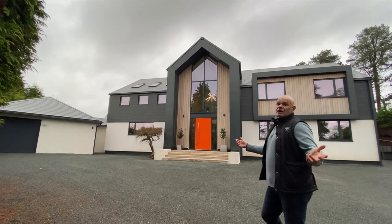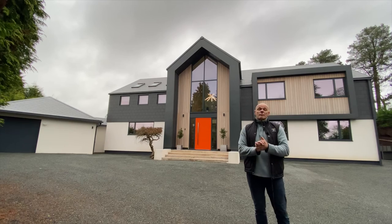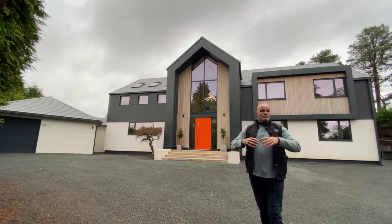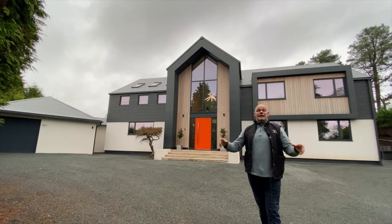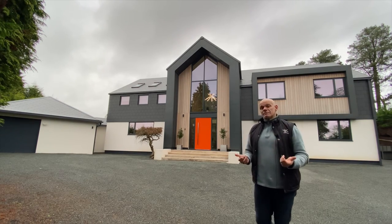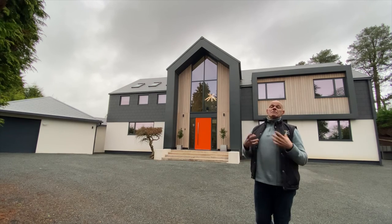There you have it. Beautiful property in the affluent village of Barnt Green. It's set back off one of the main roads in Barnt Green and it's gorgeous. It's six bedroom, it's three bathroom, and it's coming to market over the next few weeks. Keep your eyes peeled.